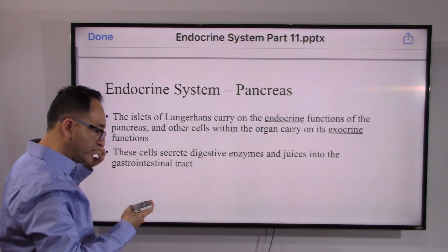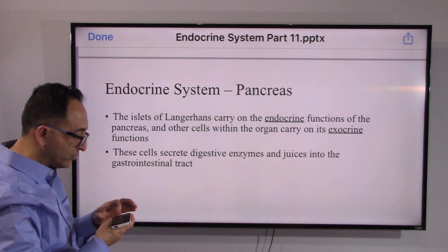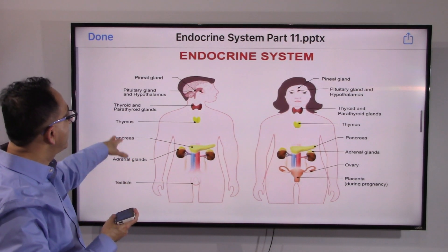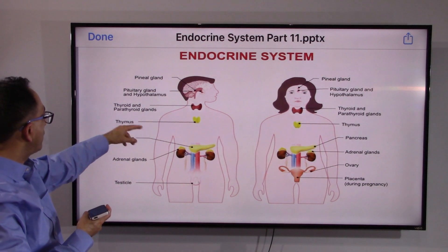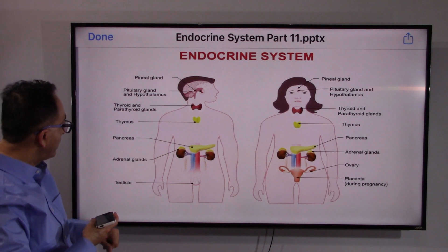As stated in a prior video, the pancreas also releases various enzymes and juices — we touched on that when we reviewed the digestive system. Now, all of you are familiar with the glands covered: from pineal gland to pituitary, hypothalamus, thyroid, parathyroid, pancreas, and adrenals — we've already covered those.